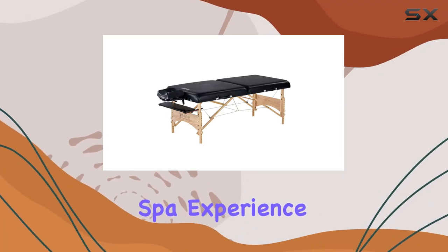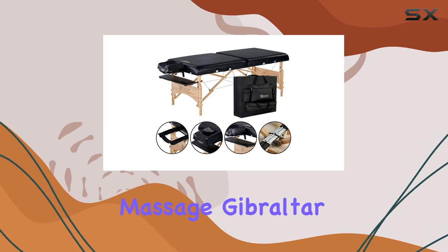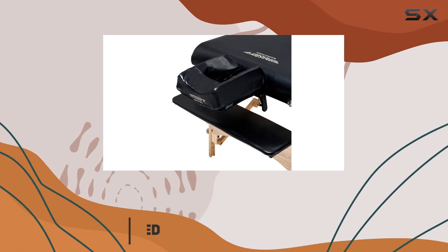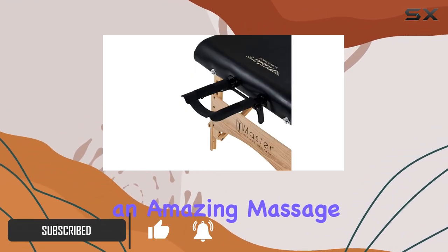Are you searching for the ultimate spa experience for your clients? Look no further than the Master Massage Gibraltar Extra Wide Portable Massage Table. This table combines luxury materials, superior strength, and exceptional comfort to provide an amazing massage experience every time.